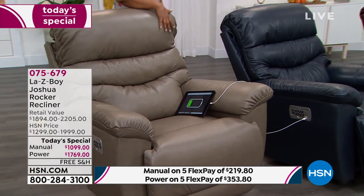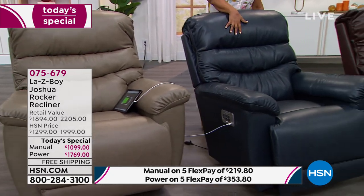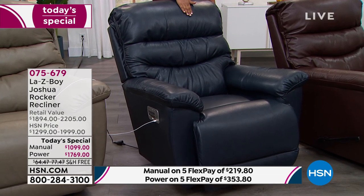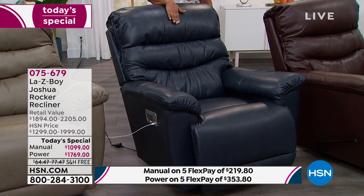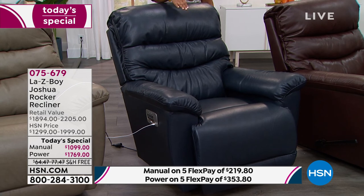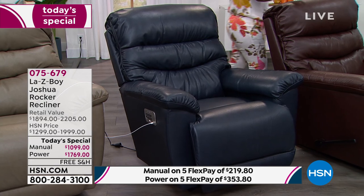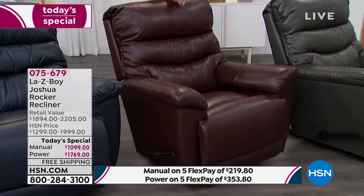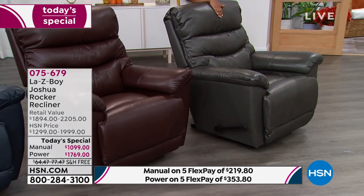Remember this is going to be one of the largest recliners La-Z-Boy offers. We go from the taupe to this beautiful navy — one of my favorites. In the manual we only have two navy remaining. In the power we've got a little more quantity, but if you prefer the manual, you absolutely must call now. In the manual we only have two in the navy, nine in the power. Here's the outstanding walnut — limited across the board, about a dozen in each.